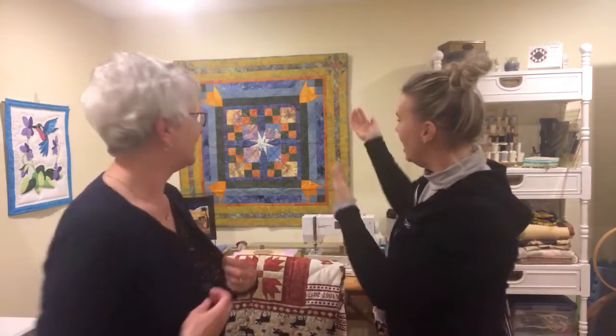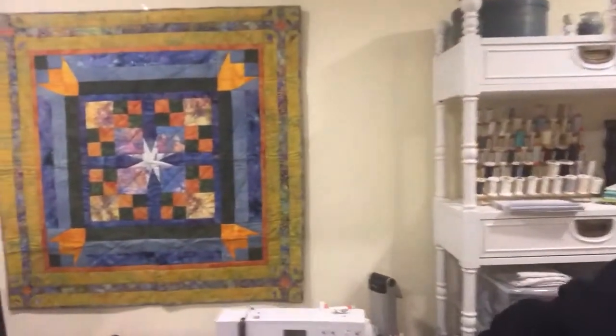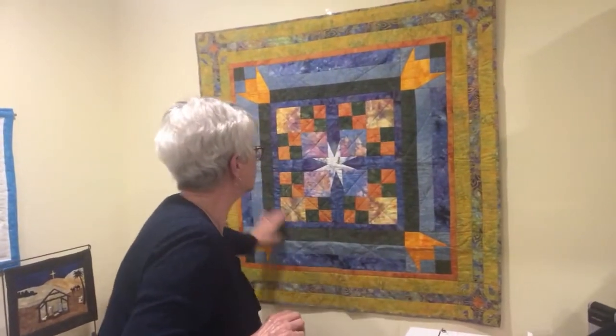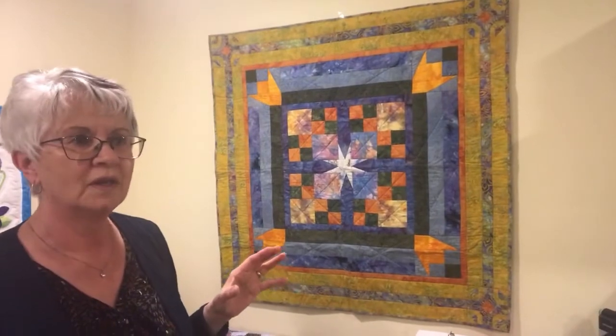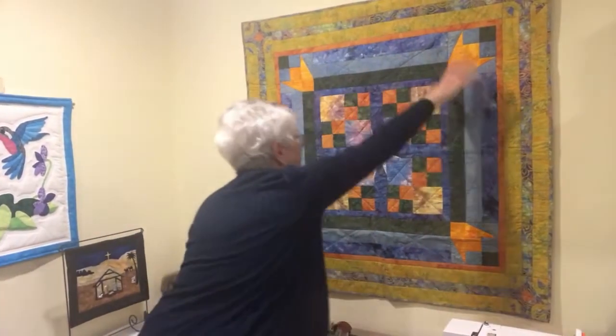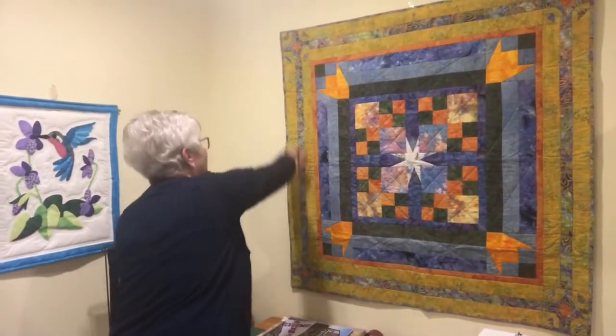Speaking of Della — this one on the wall is a collaboration. Della suggested it. She said, 'Do you want to do a project together?' So we each designed a center without telling the other. She designed this center and I designed a different center — totally different colors. Then she gave me her center and I put a border on it, she put a border on the one I made, then we switched again. I made the last border and did the quilting, and she finished the one I started — it's hanging in her house. Wow.